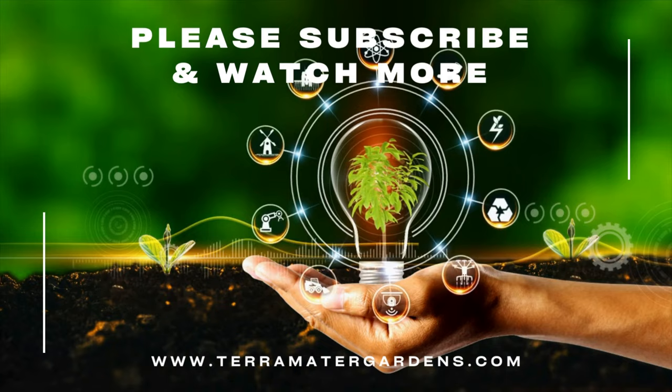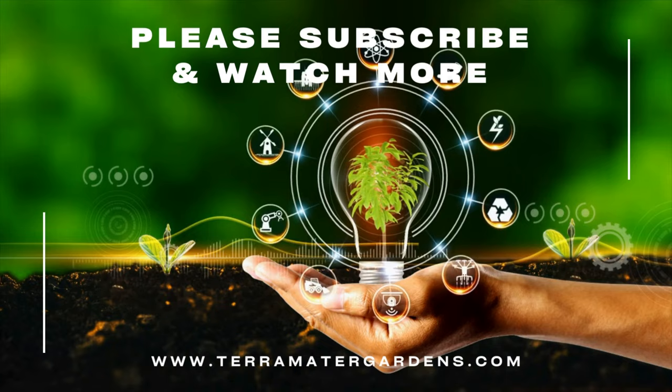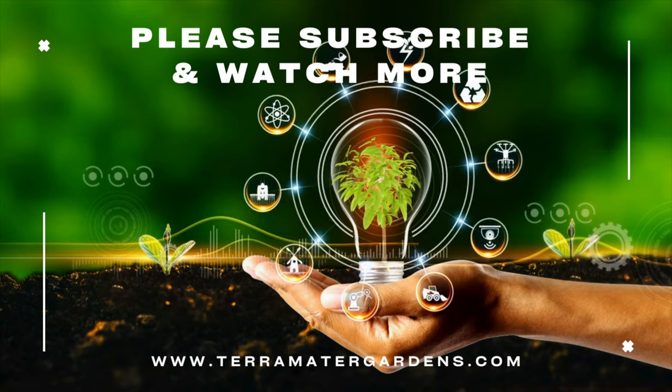Pomegranate molasses, made from reducing the juice, is a common ingredient in Middle Eastern cuisine. Additionally, pomegranates have been used in traditional medicine for their potential health benefits. And that wraps up our exploration of pomegranates — don't forget to like, comment, and subscribe.